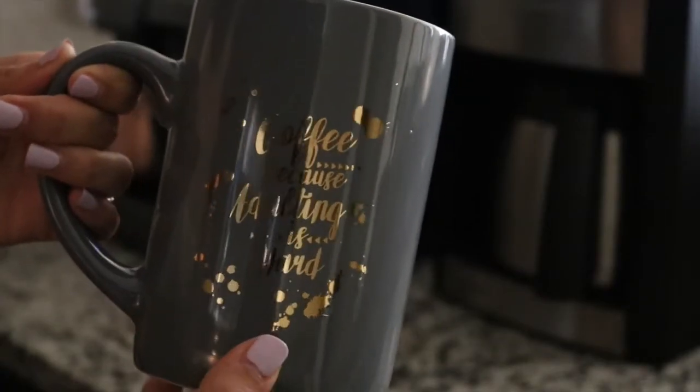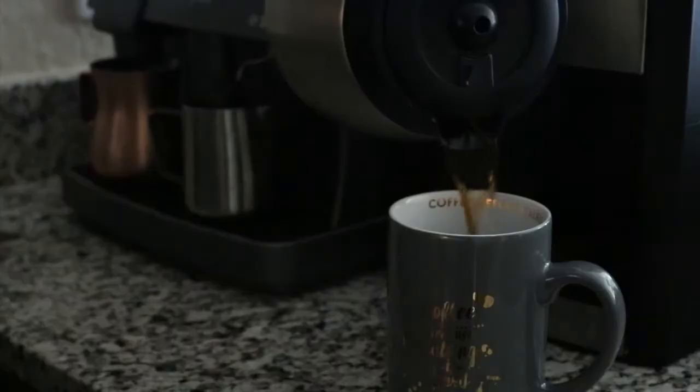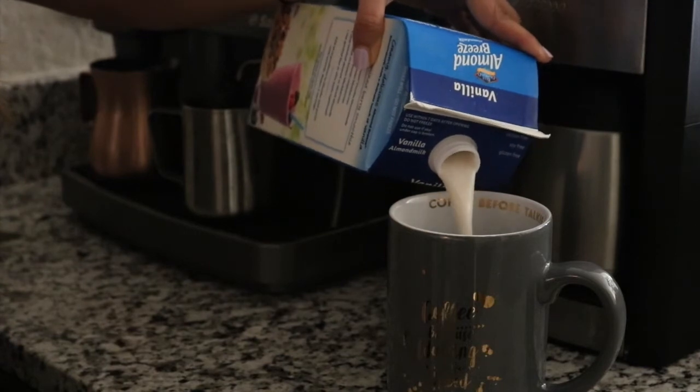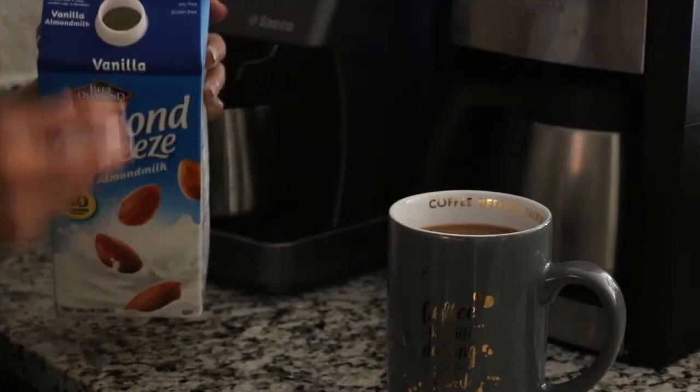It's not like the best thing in the world but it's not terrible. Then my coffee — 'because adulting is hard' mug. I love that mug, I think it's so funny. And you guys know I love almond braised vanilla almond milk. It's my favorite.